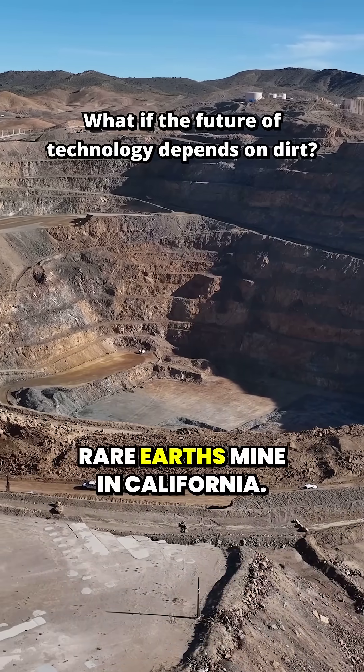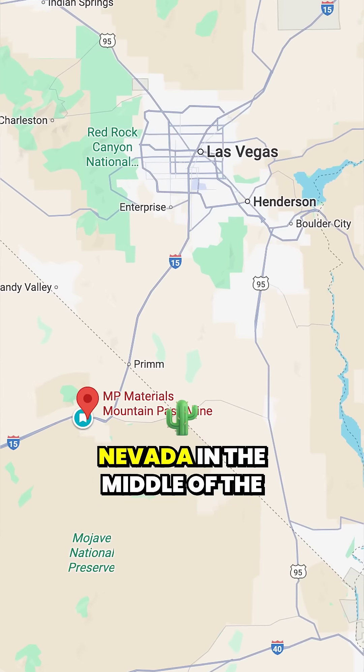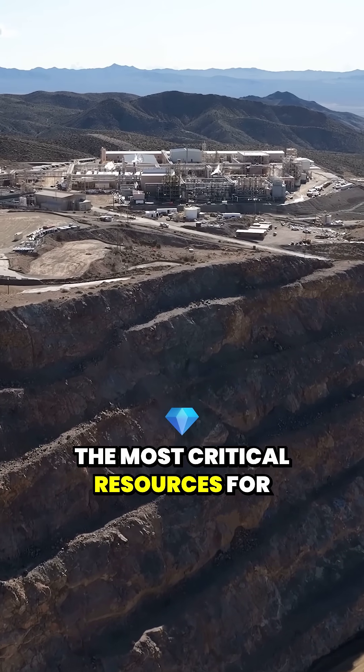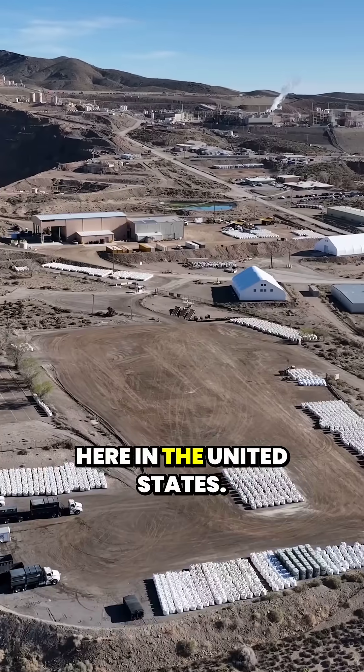This is the Mountain Pass Rare Earths Mine in California. It's right on the border with Nevada in the middle of the Mojave Desert. This has become one of the most critical resources for certain strategic minerals called rare earth metals here in the United States.